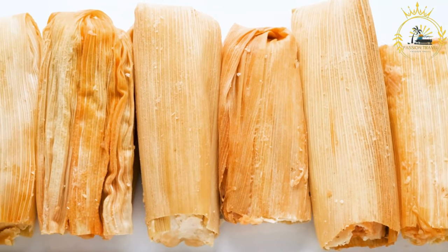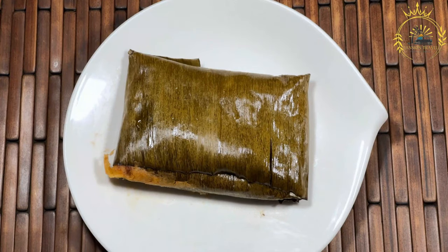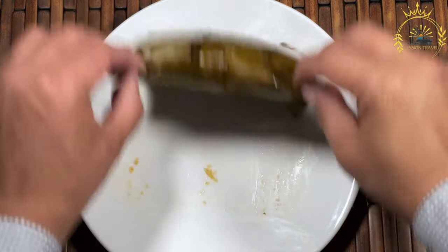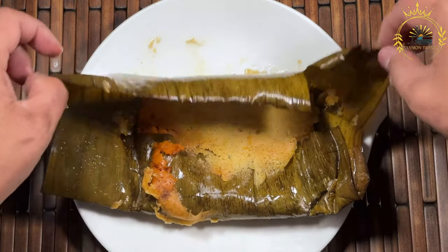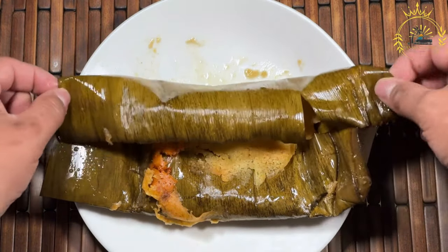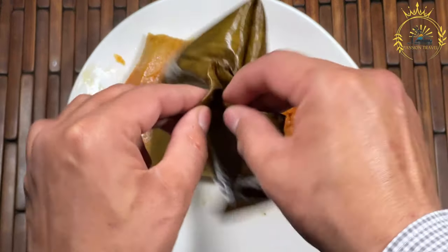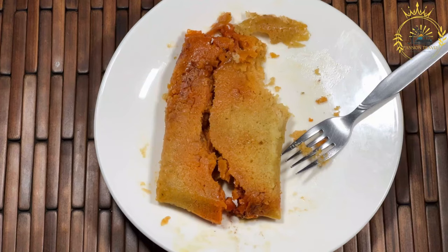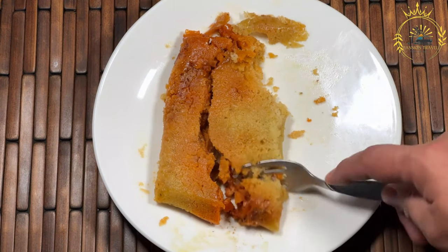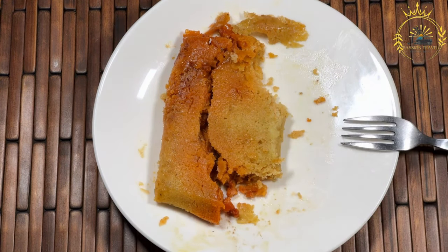Varieties of tamales: Tamales rojos are filled with red chili sauce and shredded meat, resulting in a spicy and flavorful dish. Tamales verdes use green chili sauce and green ingredients like tomatillos and cilantro, providing a tangy and mildly spicy flavor. Tamales dulces are sweet tamales filled with ingredients like chocolate, cinnamon, fruit, or sweetened coconut, making them popular for dessert. Oaxacanos, from the Oaxaca region, are known for their large size and unique fillings, often including mole with chicken and cheese. Tamalitos are smaller tamales, often served as appetizers or snacks, and can be filled with a variety of ingredients.